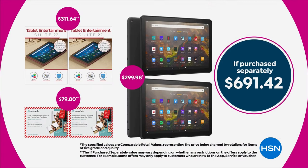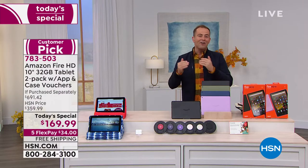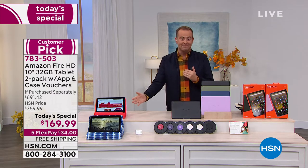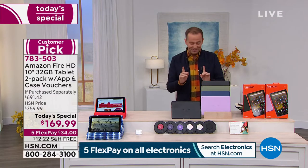Let me show you the purchase separately — this is going to knock your socks off. $691.42, approaching $1,000 worth of value that we're going to offer tonight as a today's special at $169.99. You better believe people are jumping all over this already — 400 orders have been placed.